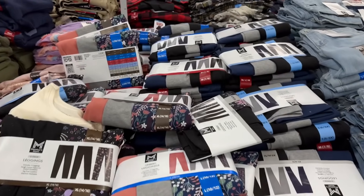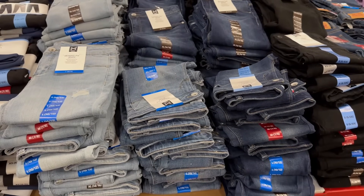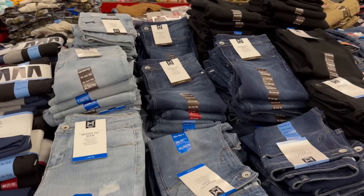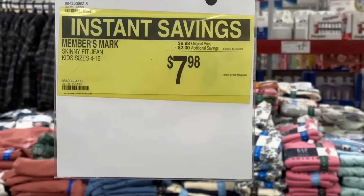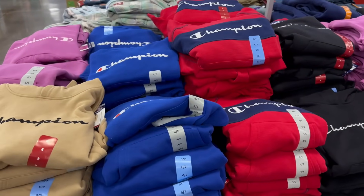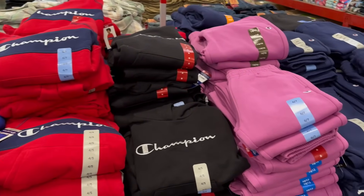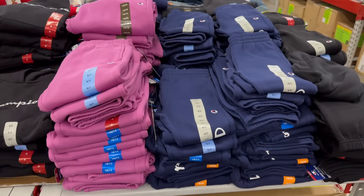In the kids' area, skinny fit jeans are now $7.98 on instant savings — sizes 4 to 16, originally $9.98. With the Champion brand, you have the Champion logo fleece hoodie in sizes 4 to 16 for $13.44, along with fleece joggers now at $11.88.